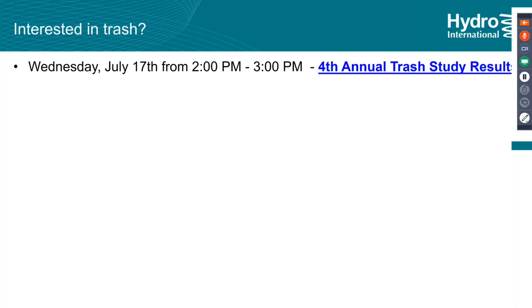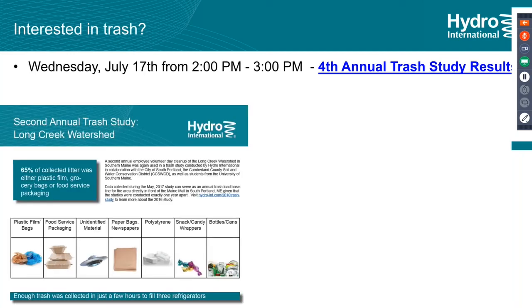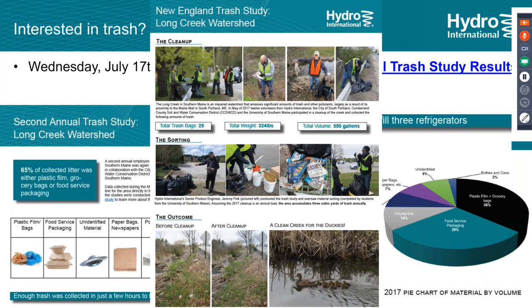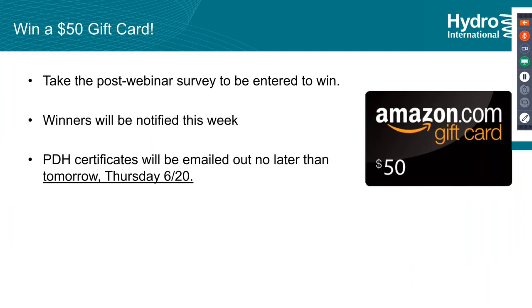If you're interested in trash, our next webinar will be on July 17th — our fourth annual trash study. We do a trash cleanup every year at the city of South Portland in the Long Creek watershed, an impaired watershed. We weigh and sort the trash and try to come up with profiles and methodology to understand what we're seeing from cleaning every year. Highly recommend it if you're interested in trash or want to know what's going down the storm drain. There will also be an Amazon gift card — take the survey and you can get the gift card. Winners are notified this week. We'll make sure you get your PDH credits and certificates if needed.